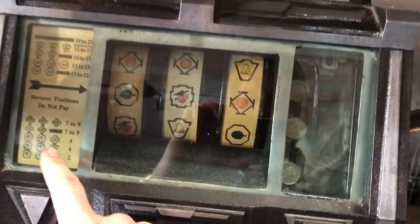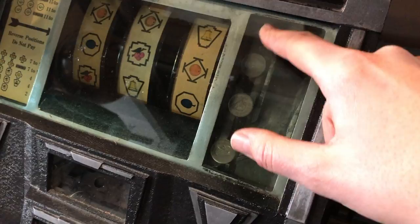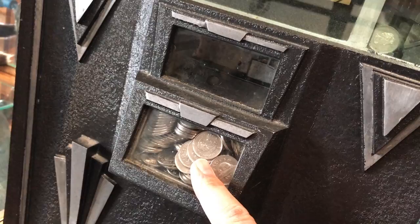What's cool about this particular machine is it has the original paper and the original reels. This little spot here is to entice you to put your money in — you can see there are already nickels on their way up, suggesting a potential payout. This is the jackpot area here. There's a little trap door inside that can release, and if it does, it all spits out on one side. These things are really ingenious.